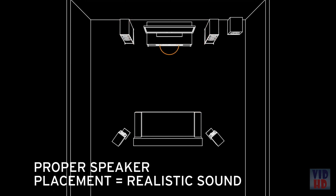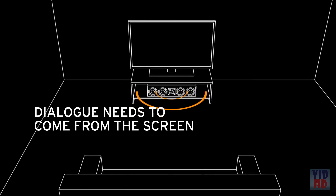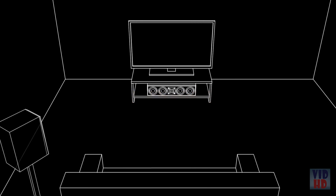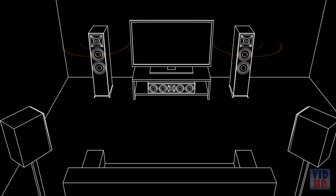Same for dialogue — if it comes from behind you when you watch the screen, that just doesn't make sense. For optimal results, place the center speaker with the TV. Now you're localizing all of the critical movie dialogue to the screen, where it belongs. Then place the surround speakers to your sides or just behind you. Make sure the left speakers are on your left and the right speakers are on your right, as viewed from your favorite spot.